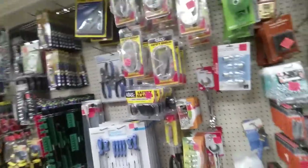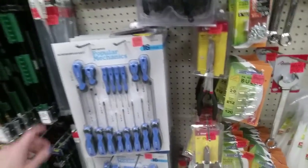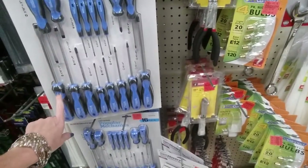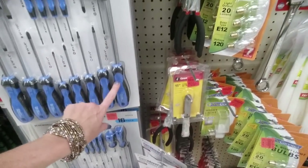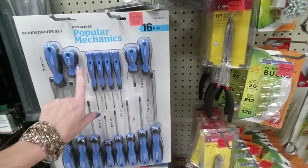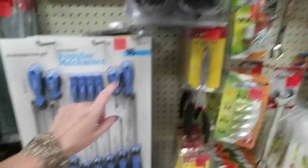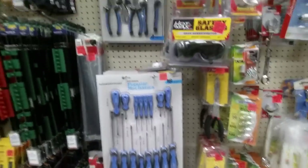I actually need some of these — I have a cedar chest that uses these for the lid and one of them has gotten really messed up. I need to replace them, I'm just lazy and haven't done it. Wow, there's a Popular Mechanics screwdriver set — look at all these, sixteen of them for $14.99. Nice.